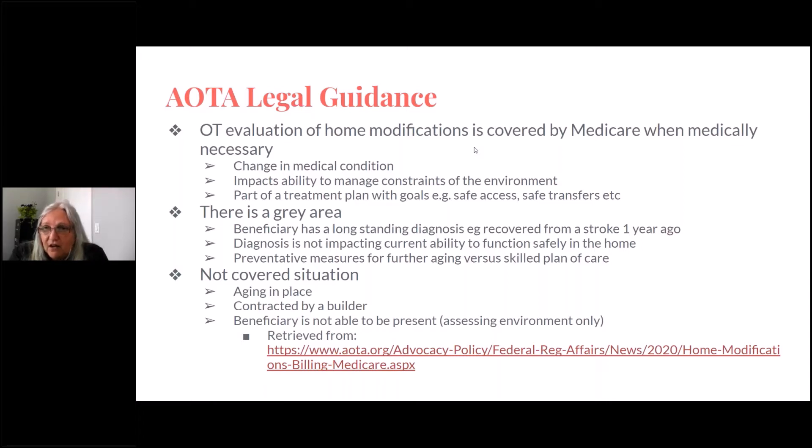The not-covered situations are fairly clear in the outline that AOTA put together. This is aging in place — someone who is retiring, building a new home, or remodeling and wants some advice. This is also where you could be working with a builder, or the beneficiary is not able to be present. You're assessing the environment only — for example, the client is in skilled nursing or in a hospital, they can't come to the environment you're assessing, and you cannot bill while they're receiving services in the hospital. You are purely assessing the environment, not assessing the client at all. This is a clearly not-covered situation.